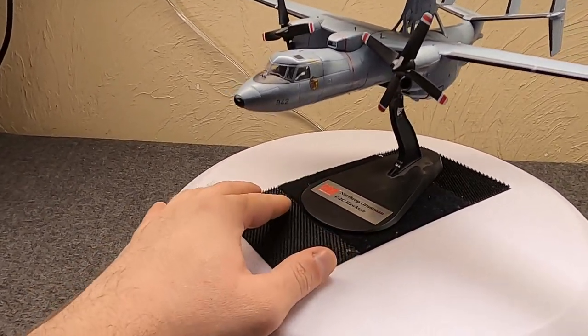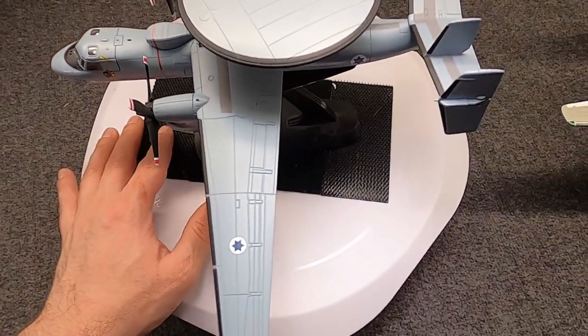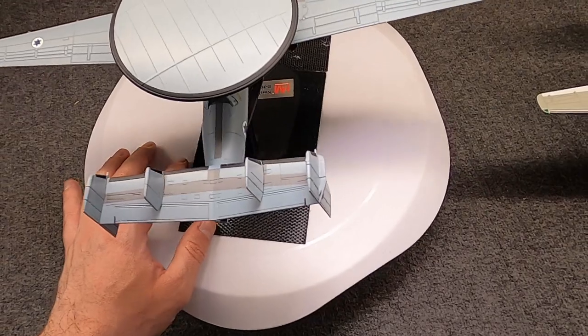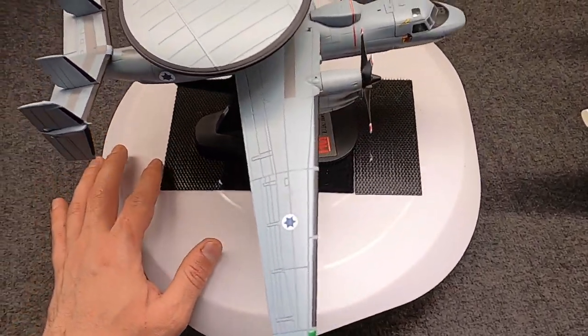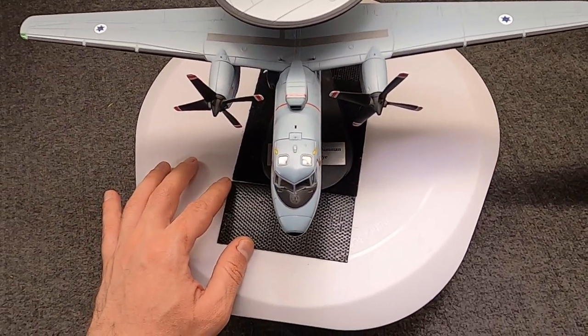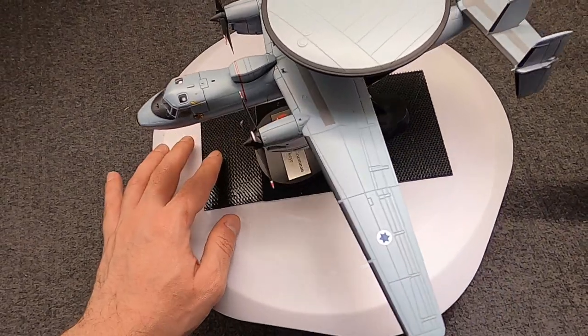This model is actually from the Israeli Air Force, and Israel would be the first export user of the Hawkeye. Interestingly, they would fly theirs from land, but still had elements like the tail hook and the folding wings.